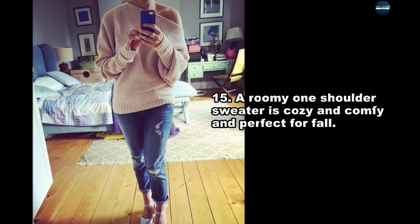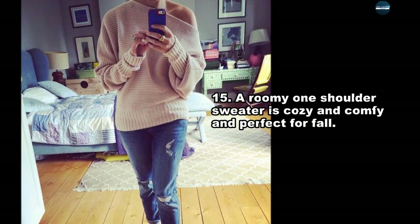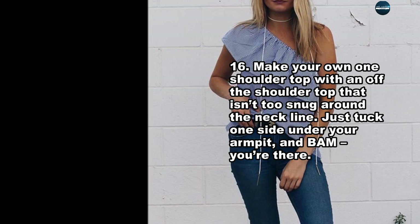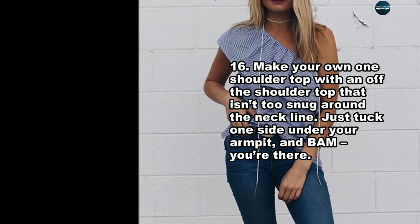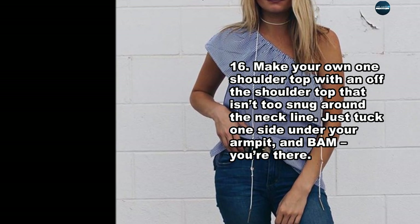A roomy one-shoulder sweater is cozy, comfy, and perfect for fall. You can also make your own one-shoulder top with an off-the-shoulder top that isn't too snug around the neckline — just tuck one side under your armpit, and bam, you're there.